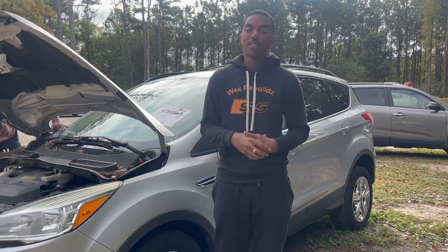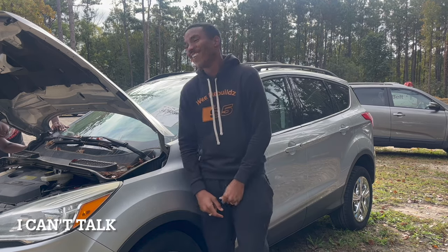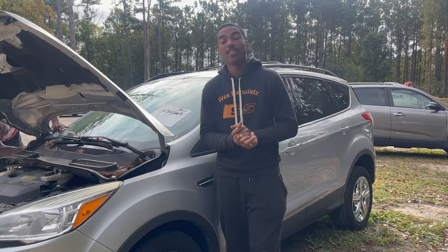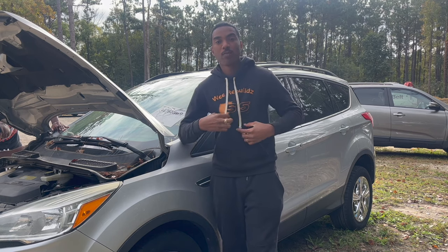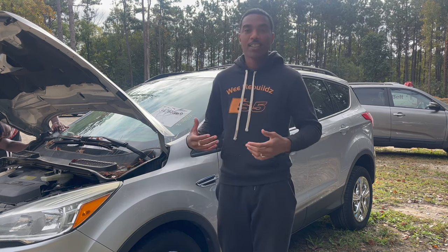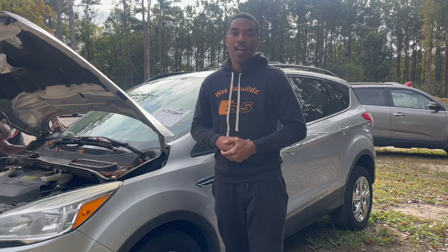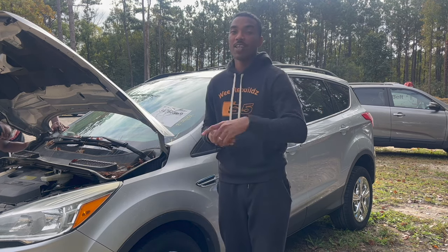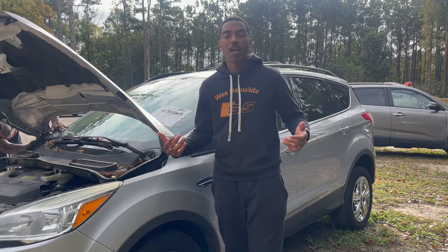Let's not do any more talking, let's not waste any more time, let's hop into this video. Hey, winter is coming — grab yourself some hoodies. Check out our website, wewebuilds.com. Like, share, subscribe, and drop your comments and thoughts down below.